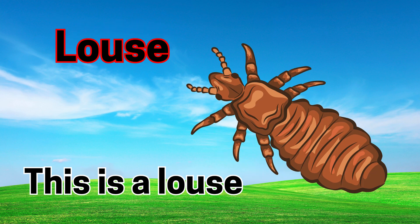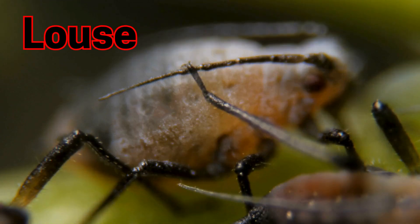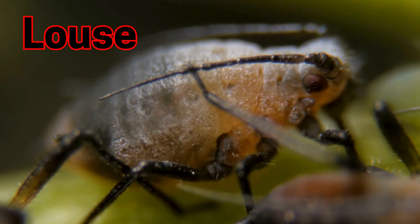Louse. This is a louse. A louse is very small and lives in hair or feathers.